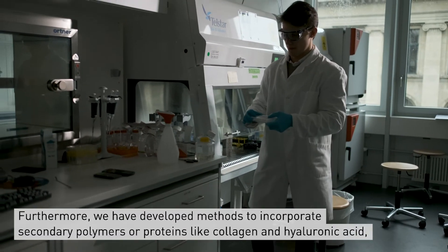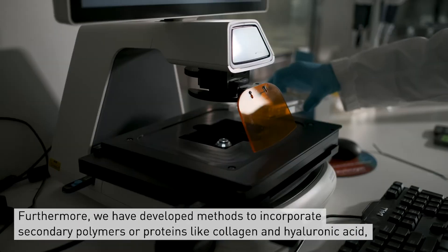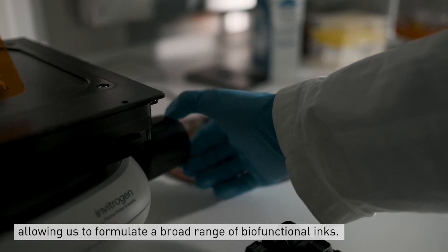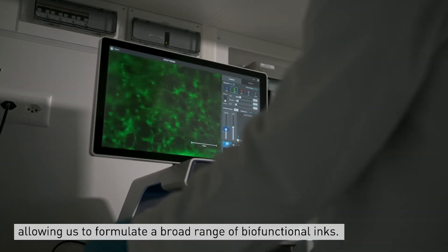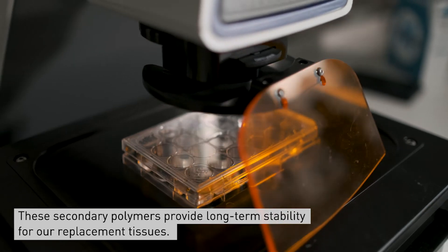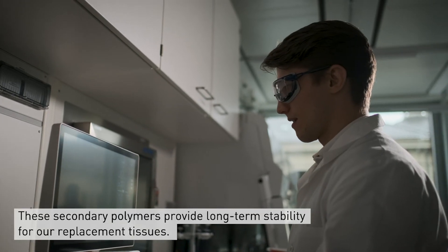Furthermore, we have developed methods to incorporate secondary polymers or proteins like collagen and hyaluronic acid, allowing us to formulate a broad range of bio-functional inks. These secondary polymers provide long-term stability for our replacement tissues.